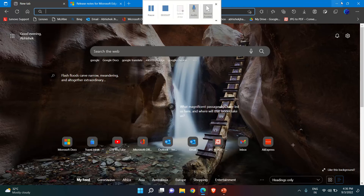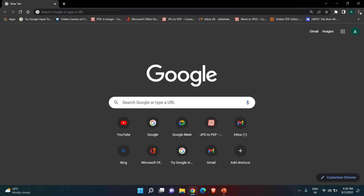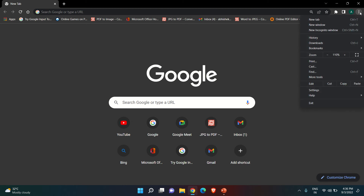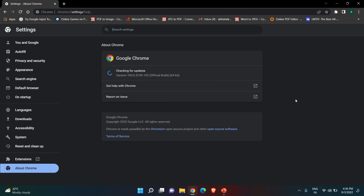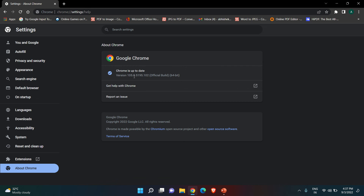Now let's talk about another browser — what's new in Chrome 105. Open Google Chrome. If you have Google Chrome installed, at the top right corner click on the three dots, then Help, then About Chrome. Automatically it will show you that Chrome is up to date. The version is 105.0.5195.102 — this is the official 64-bit version. The Chrome browser will automatically update when you go to the three dots, Help, About Chrome.